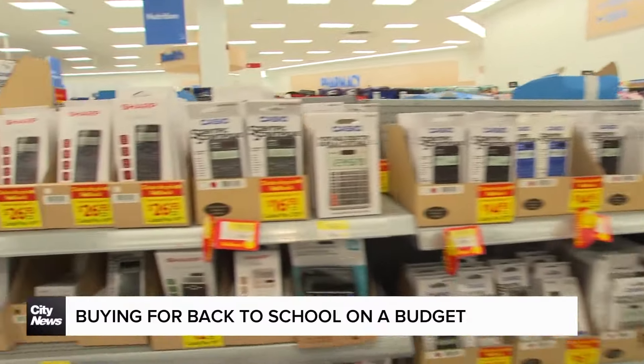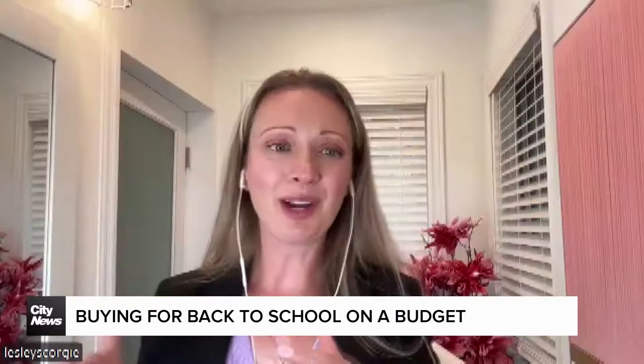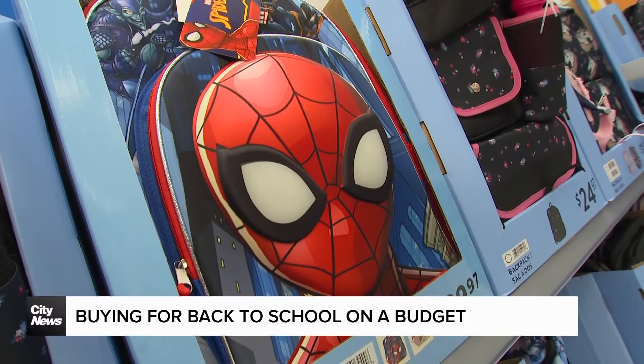And if the curriculum doesn't call for a calculator until November, wait to buy it. You won't be the only one if your child only has maybe a fraction of what they need for day one — you're trickling in some purchases throughout the year when it makes sense to do so.